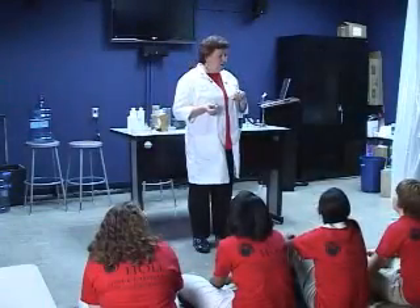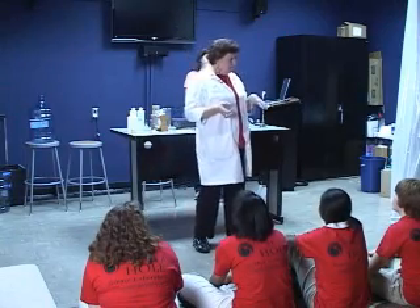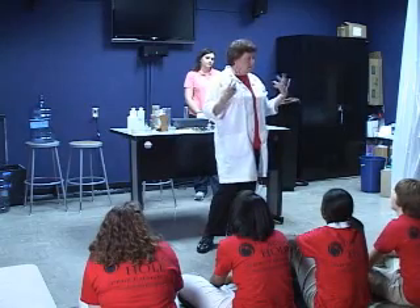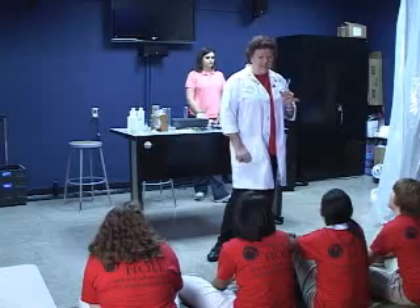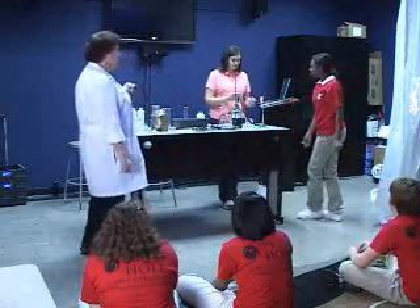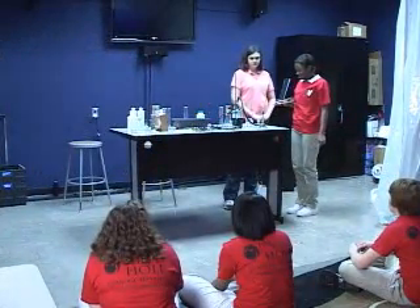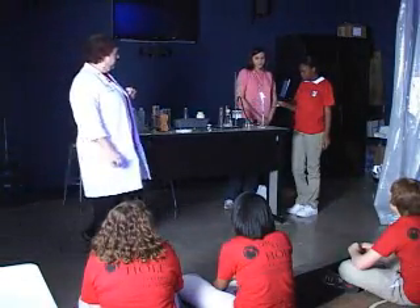We're going to burn some of the chemicals from the periodic table because they burn consistently a certain color. If you wanted a certain color in fireworks, that's the chemical you would actually put in there. Come up here and burn some sodium for me. I'm going to turn this light off so that you can see it better. Okay, just stick it in there.